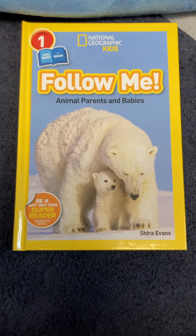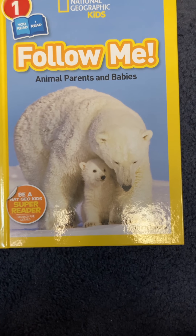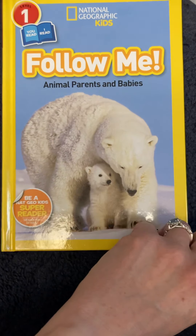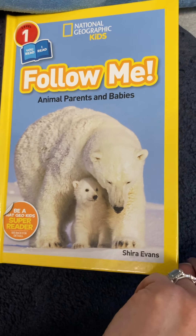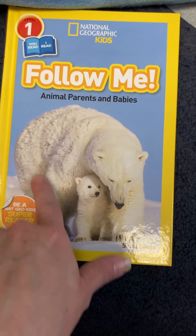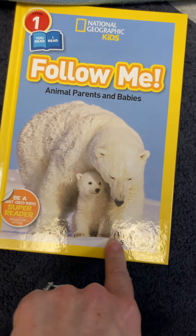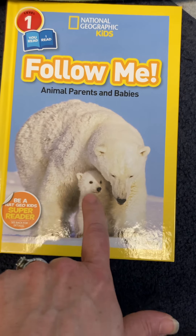What kind of animals do you see on the cover? They are a kind of bear. Do you know what kind of bear that is? A polar bear. And we see there is a baby and a parent — a mommy, a daddy, or something in between. Do you know what a baby bear is called? They call them cubs.